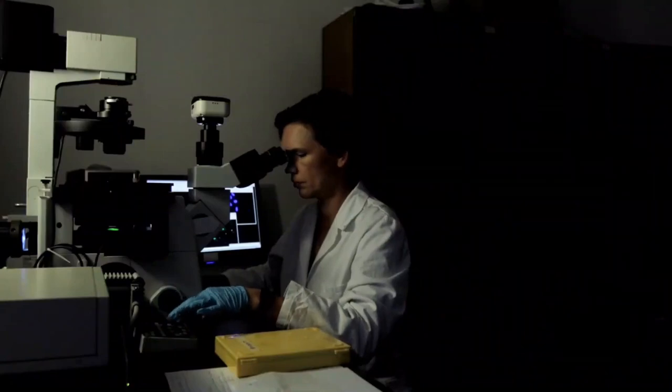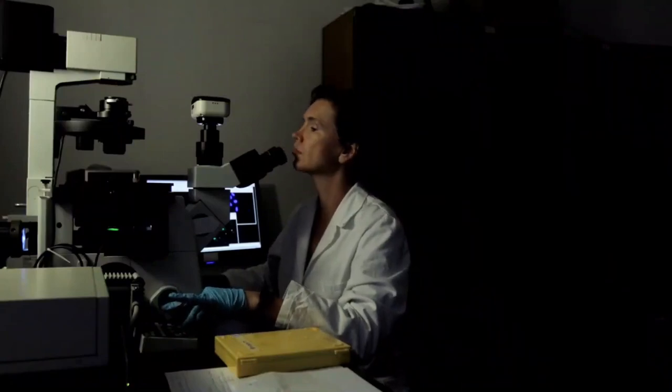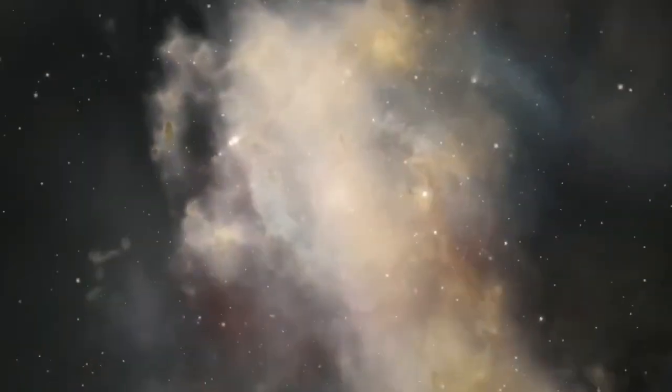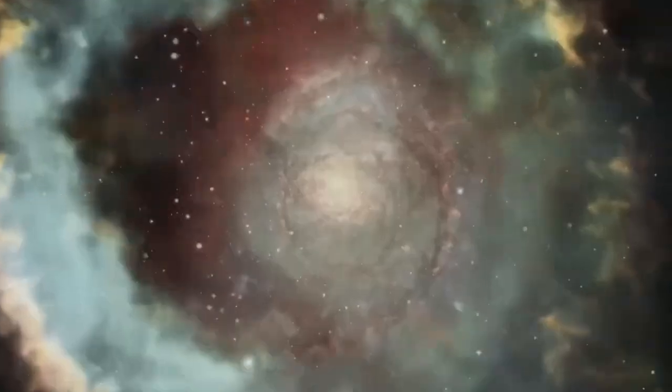Its location within the habitable zone is one of the primary reasons why astronomers have been so interested in studying it. However, as with most exoplanets, there is a caveat.